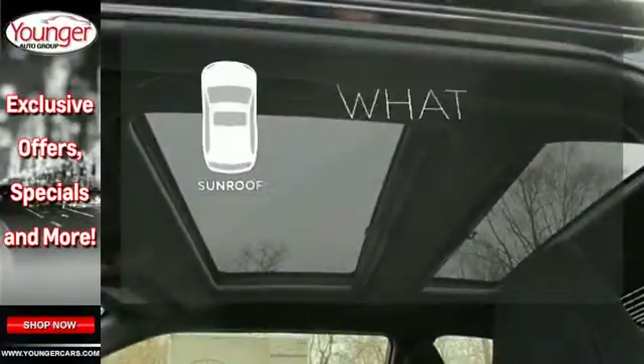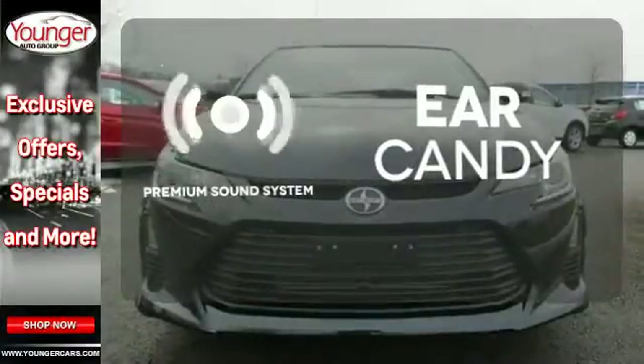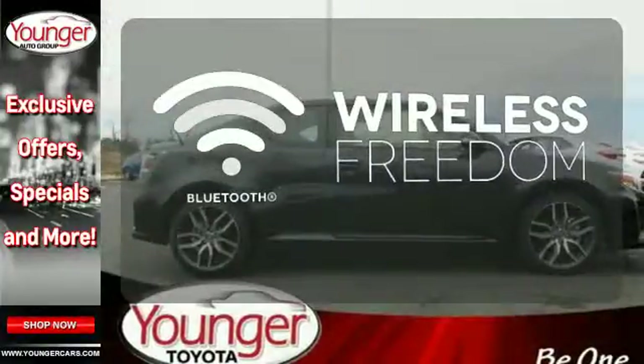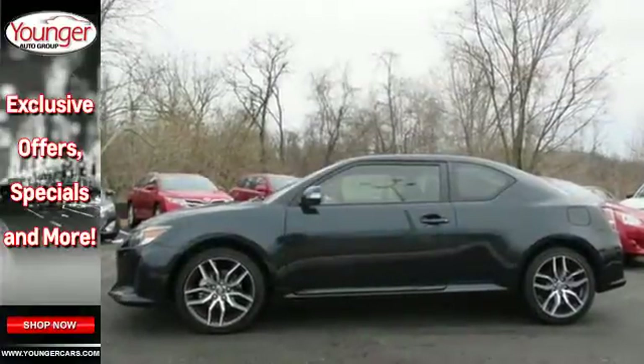The sunroof gives you fresh air for your drive. The premium sound system gives you a rich listening experience. You don't have to put your life on hold when you have Bluetooth. Come be captivated by the new standard in amazing. Take this TC for a test drive today.